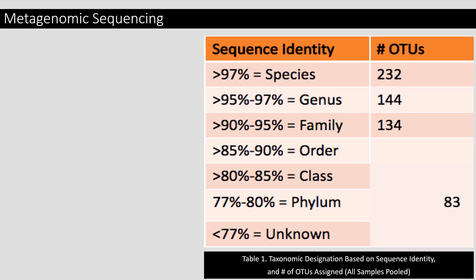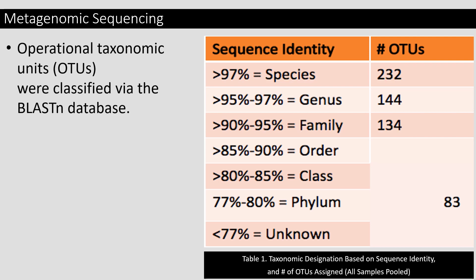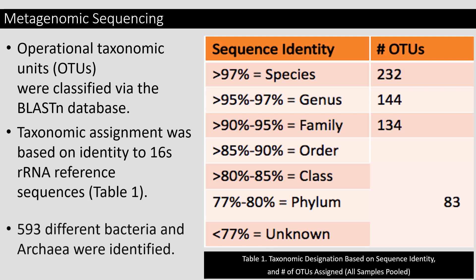Metagenomic sequencing takes the 16S rRNA sequence of each organism in the sample and isolates it. The sequence can be used like a barcode — you can compare it to other sequences present in the BLAST database, and it will give you a percentage match used to designate it to an operational taxonomic unit, or OTU. An OTU is a way to designate organisms in the sample as distinct from one another. It's often difficult to designate them all the way down to the species level, so it gives you an idea of what organisms are present. 593 different bacteria and archaea were identified using this method, and of those, 232 were identified at the species level.